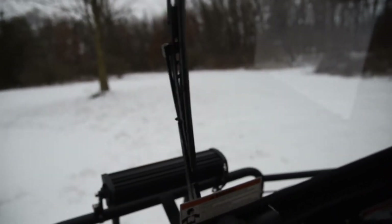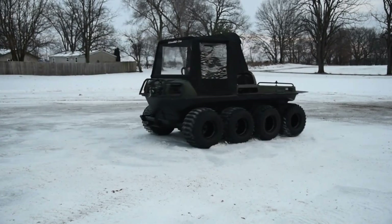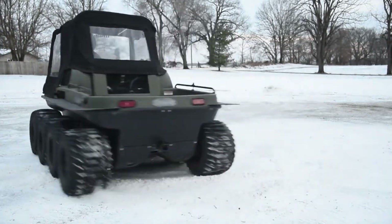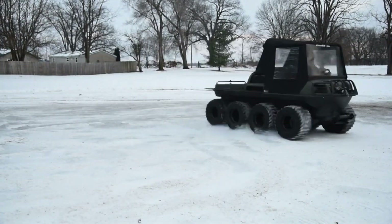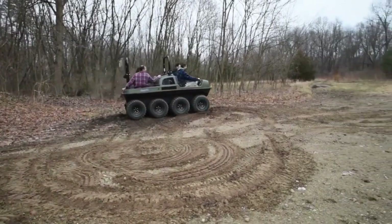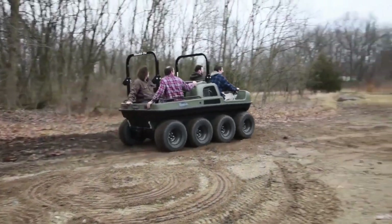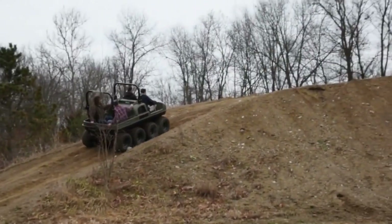Its spacious cabin can seat four and be outfitted with cargo racks, enclosed cabins, or even tracks for enhanced snow travel. Built on a rugged tubular frame and equipped with massive tires that provide both traction and flotation, it's ideal for disaster response teams, land surveyors, and serious outdoor adventurers.